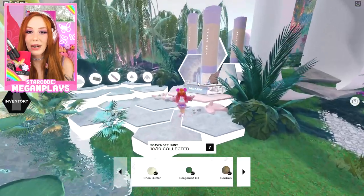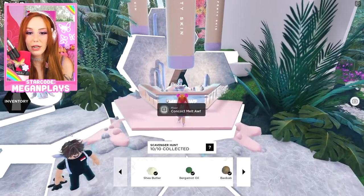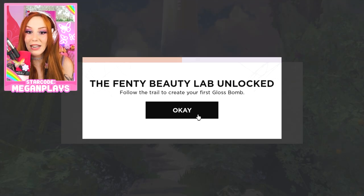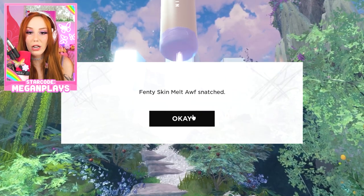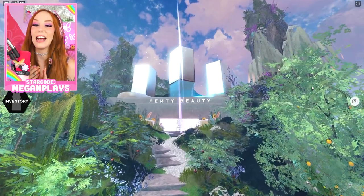We have made our way back to the melt-off station. Let's concoct the melt-off — let's do it! We got the beanie! Follow the trail to create a gloss bomb. The lab is unlocking — I love it!